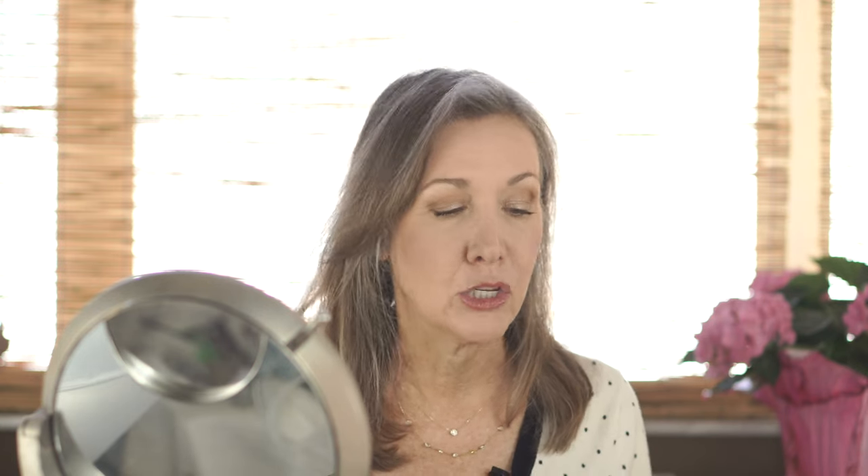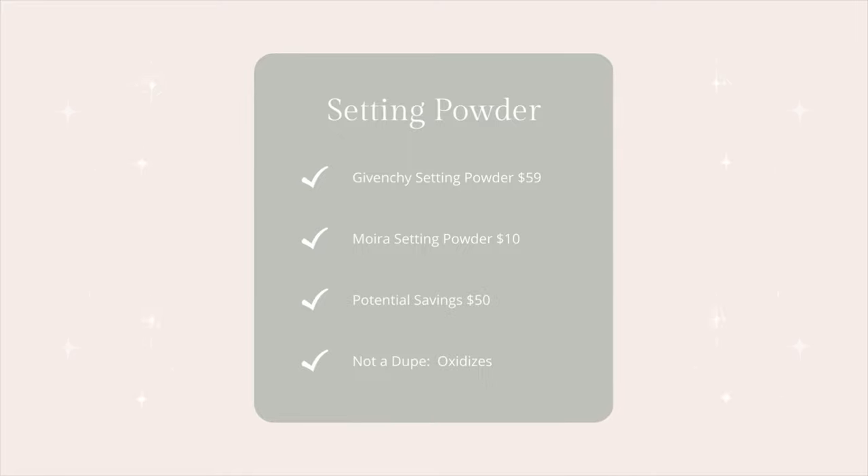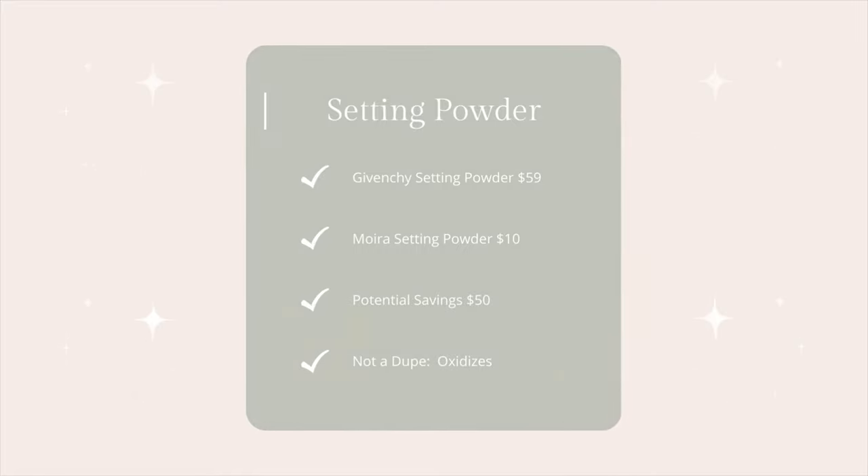For me, oxidation goes to an orangey color that isn't very flattering. If you have drier skin, you may not have problems with oxidation. I tend to find it across the board with drugstore foundations, drugstore powders, and some mid-range powders. If you don't have oxidation issues, the Moria is a great way to save some money.